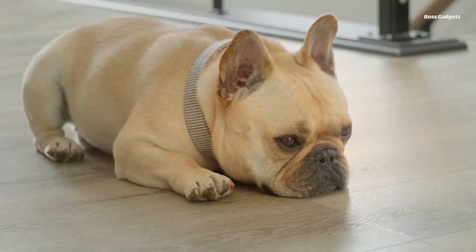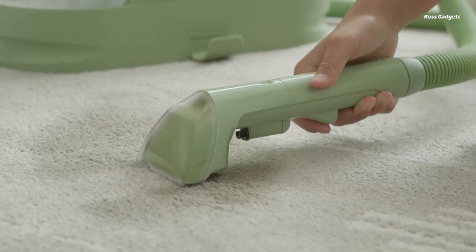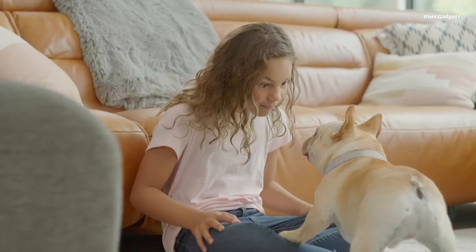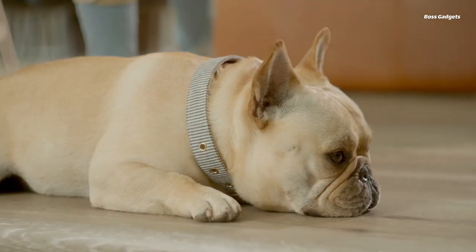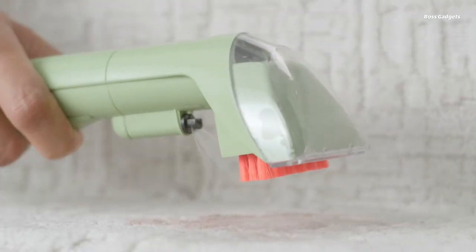Featuring a versatile design, the Bissell Cleaner is easy to maneuver and can be used throughout the home, from tackling pet messes on carpeted floors to refreshing upholstered furniture. The included spot-and-stain formula with Febreze Freshness helps lift even stubborn stains like coffee, wine, and grease, leaving surfaces clean and odor-free.